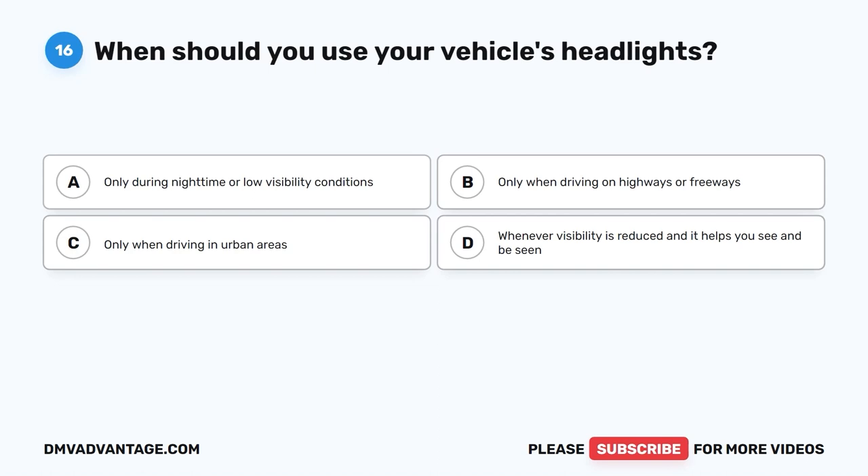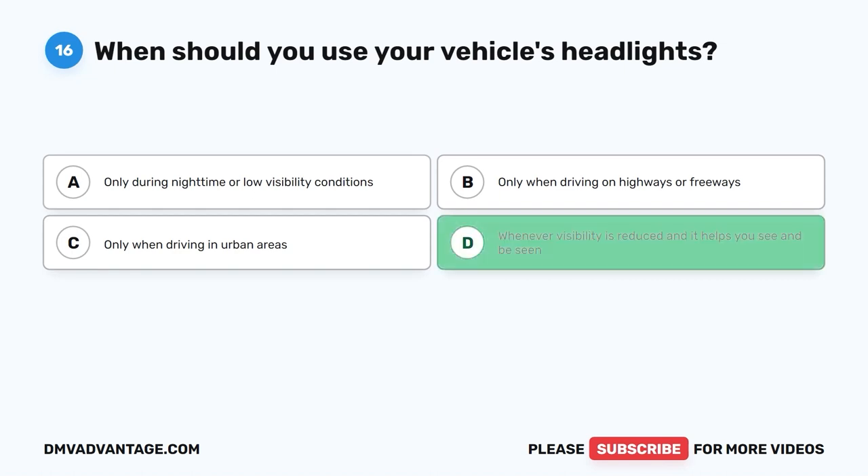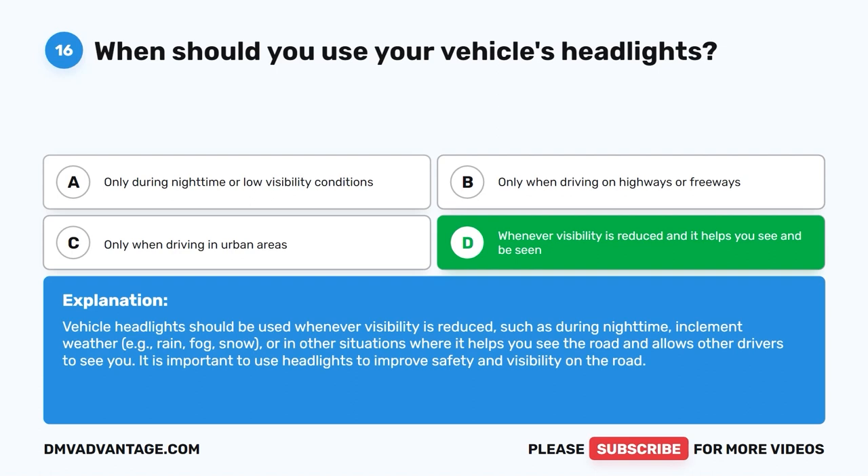Question 16: When should you use your vehicle's headlights? A. Only during night time or low visibility conditions. B. Only when driving on highways or freeways. C. Only when driving in urban areas. D. Whenever visibility is reduced and it helps you see and be seen. The correct answer is D. Vehicle headlights should be used whenever visibility is reduced, such as during night time, inclement weather (rain, fog, snow), or in other situations where it helps you see the road and allows other drivers to see you.